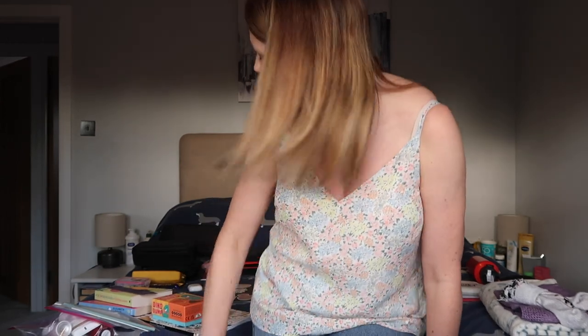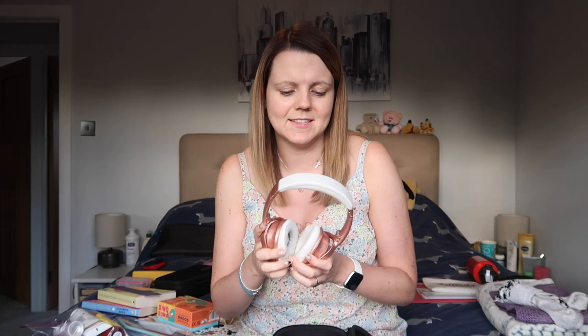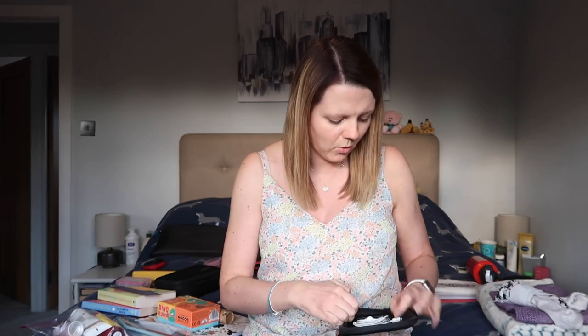Next, entertainment — probably the most important category with my biggest selection of things. First, I absolutely never travel without my Bose noise-cancelling headphones in rose gold. Dean has a pair too. These are my must-have item on a plane, just to block out that background humming noise. I can use them wirelessly with my iPad or with a cord for the in-flight entertainment system. They're not the cheapest but they were definitely a worthwhile investment.